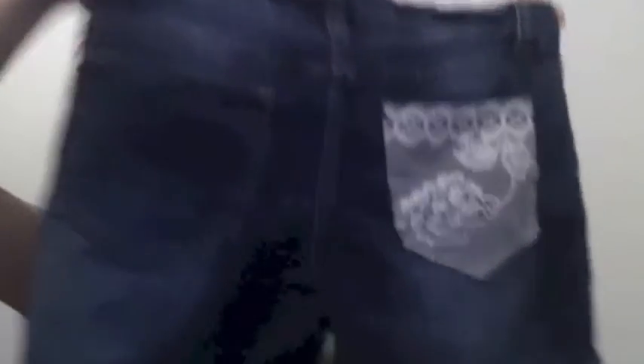I went to Value Village and got a pair of old Joe Fresh jeans. What I did was make rips so it looks cooler. I also bought lace and basically laced one pocket. I'm still going to cut the shorts to be a lot shorter, but right now — do you like the lace? I made it myself.